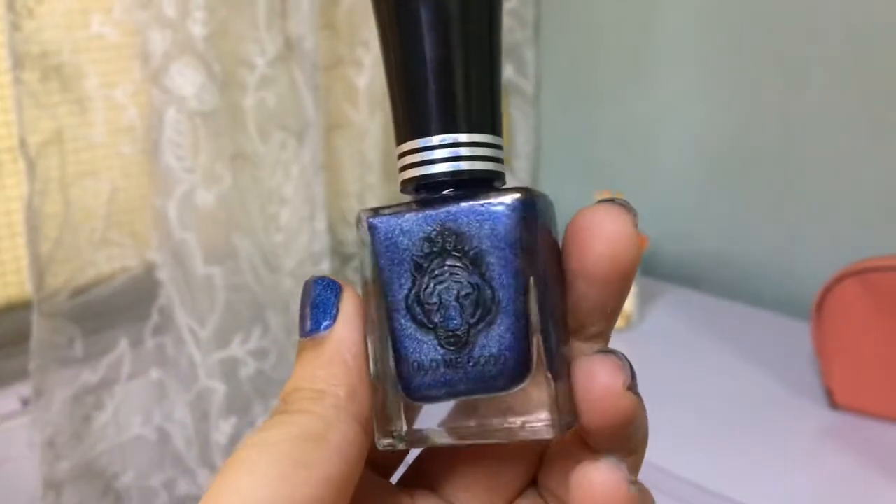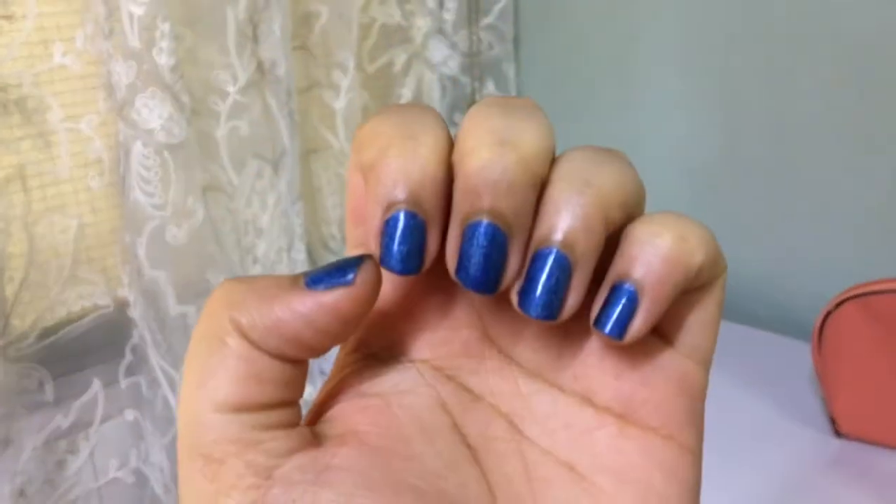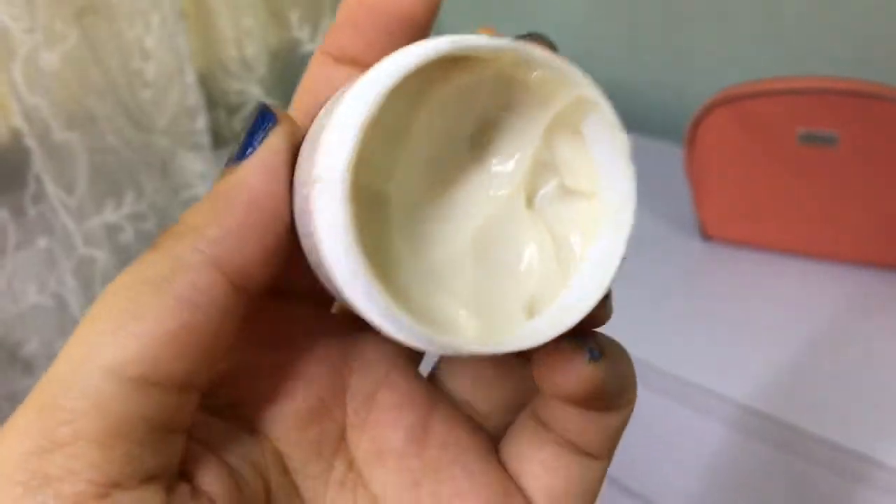The second item I received is what I'm wearing on my nails currently. It's called La Roy Holo Me Good holographic polish. I'm so glad to have received this shade because I do love this color. I remember wearing something like this back in college, and anything that makes me feel nostalgic and brings back college memories I automatically love.